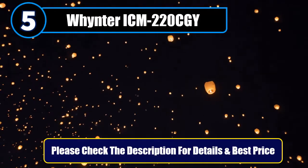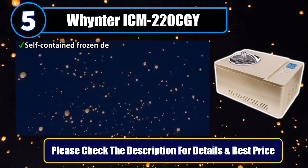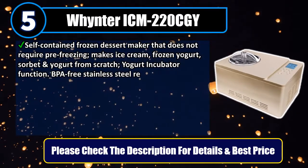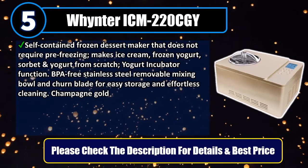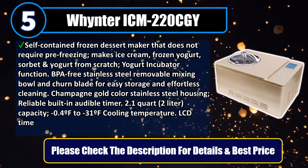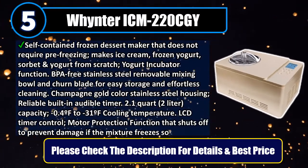Number 5: Whynter ICM-220CGY. Self-contained frozen dessert maker that does not require pre-freezing. Makes ice cream, frozen yogurt, sorbet, and yogurt from scratch, with a yogurt incubator function. BPA-free stainless steel removable mixing bowl and churn blade for easy storage and effortless cleaning. Champagne gold color stainless steel housing.